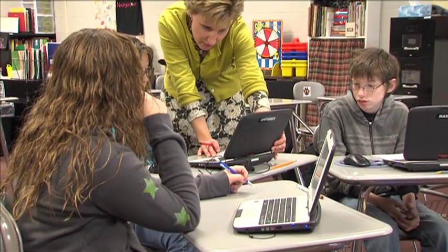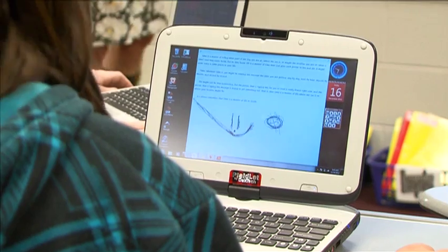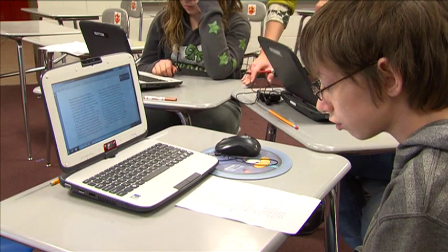Connections matter for junior high teacher Julie Neergardner. She doesn't see books disappearing, but there's now a new world of resources in every student's hands.